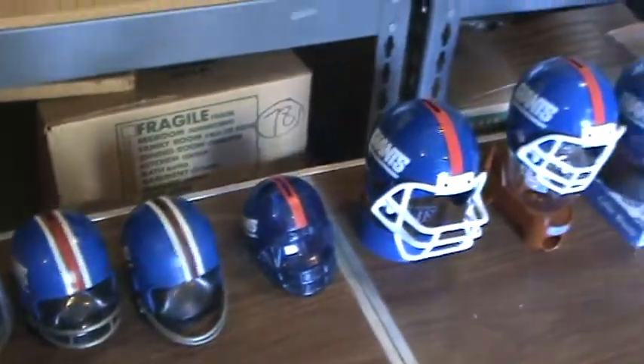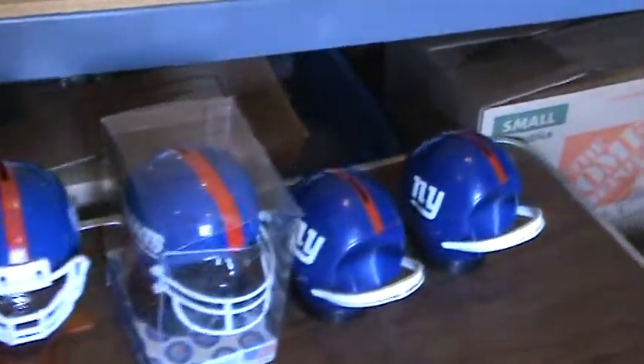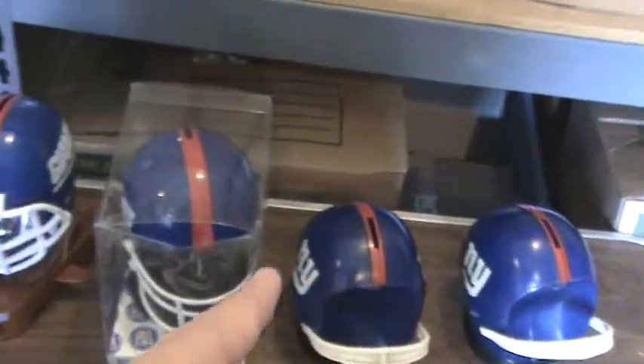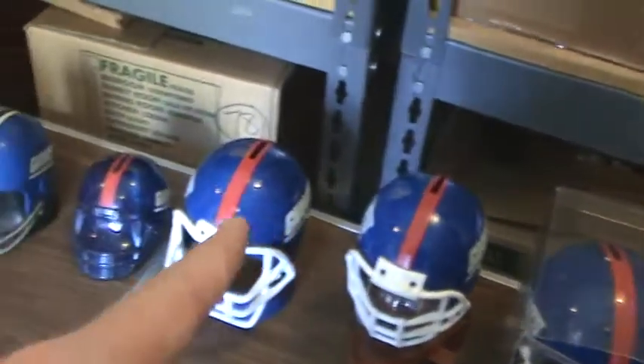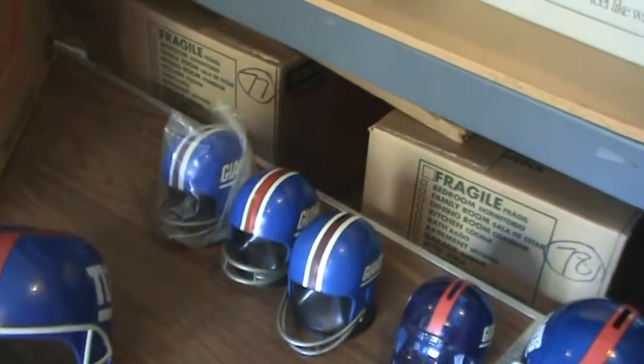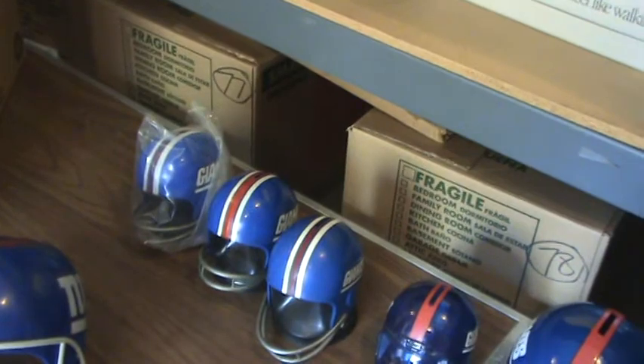In the back row, those are coin banks. They're all plastic coin banks. And there are 9 plastic coin banks in the back row.